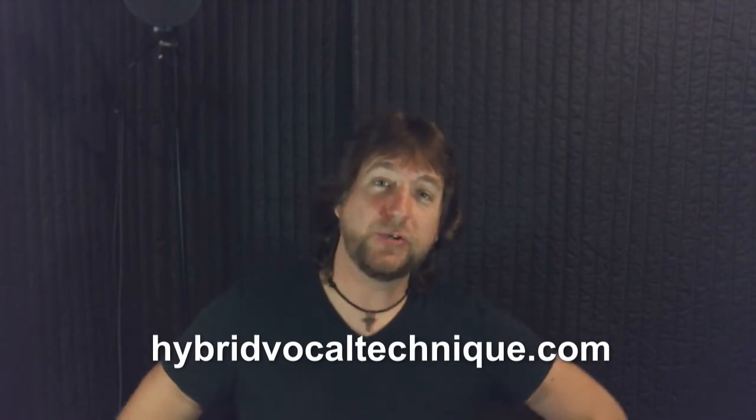Hey everybody, this is Eli Princeton from HybridVocalTechnique.com. I just wanted to shoot you guys and girls a video message to let you know that I have just released the HVT Master Series Ultimate Vocal Training Program.